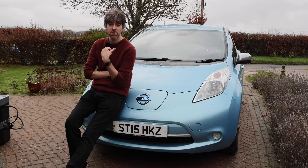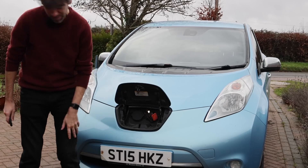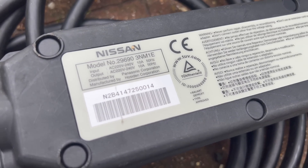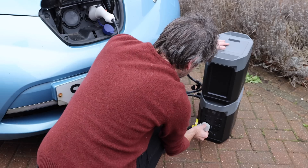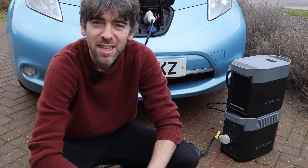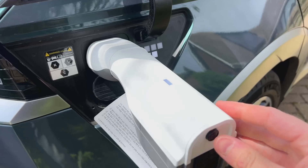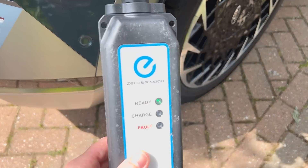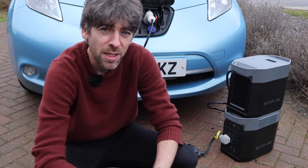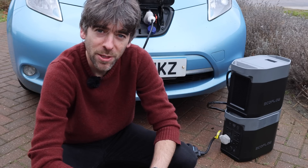Now let's try charging the Nissan Leaf using the Delta 2. The reason I don't think this will work is there's no way to change the amps on the charger, and it might be too much for the EcoFlow. The ready light is flashing — the charger has power — but it's not going to charge the car. That's what I figured, because the same thing happened with the Ioniq 5: the Leaf just won't let you reduce the amps. On the Ioniq 5 you could reduce amps via a button on the EVSE, and in theory then you can charge from the portable battery.